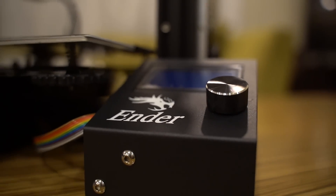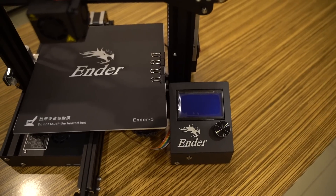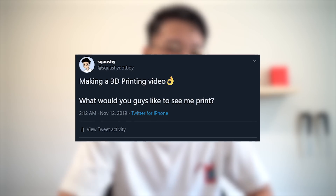Here's the 3D printer. So once I was done, I went on Twitter and asked you guys what you'd like to see me print. I know that was like 6 years ago. So without further ado, let's jump into what you guys got me to print.